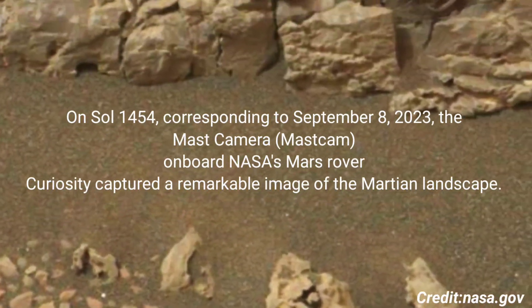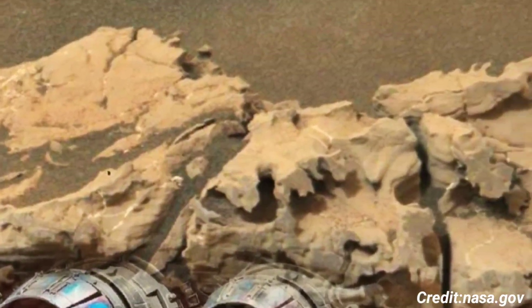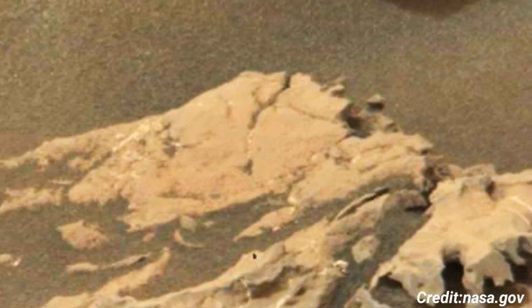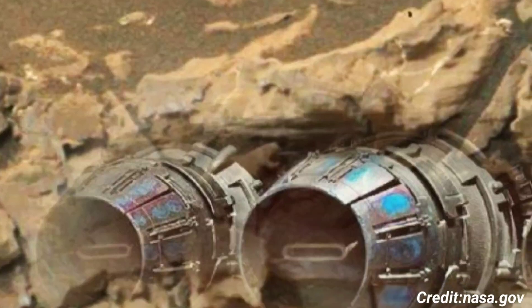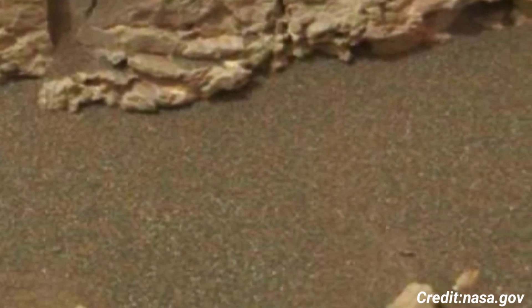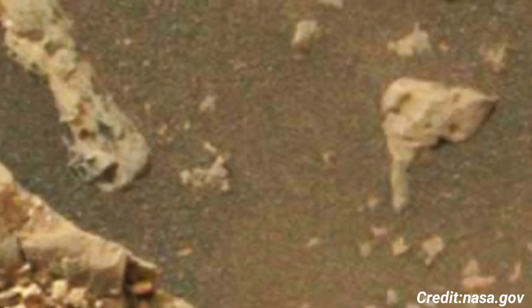On Sol 1454, corresponding to September 8, 2023, the Mast Camera (Mastcam) onboard NASA's Mars rover Curiosity captured a remarkable image of the Martian landscape. The Mastcam, an essential tool in Curiosity's suite of scientific instruments, is designed to take high-resolution images and videos in true color, simulating what human eyes would see. This particular photograph offers a glimpse into the diverse and rugged terrain of Mars, showcasing the planet's geological features in stunning detail.